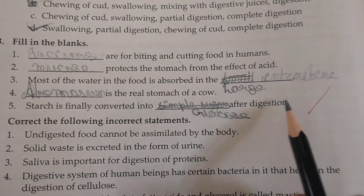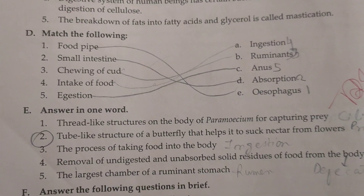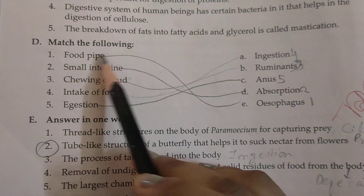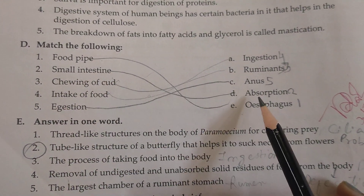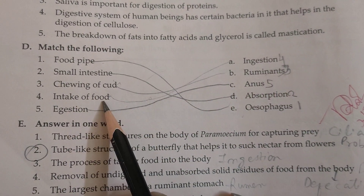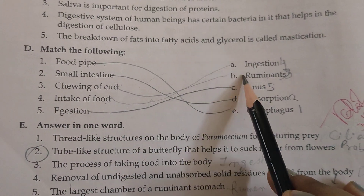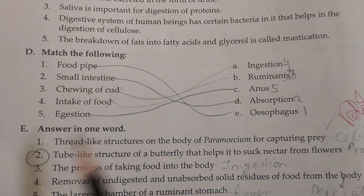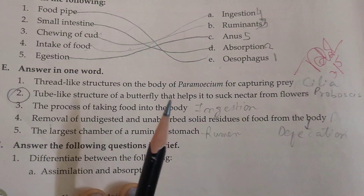Now for the match the following: the food pipe will be number E, the small intestine will be number D, chewing of cud will be number B, intake of food will be number A, and digestion will be number C.